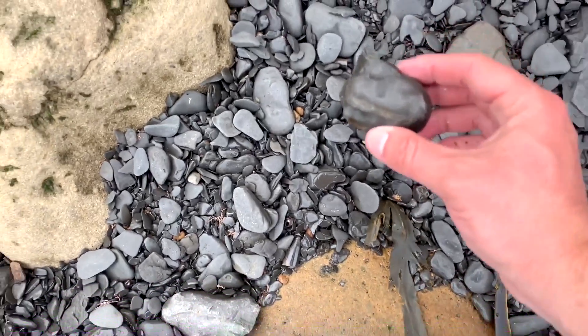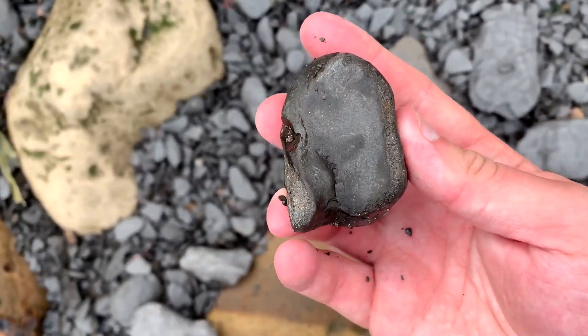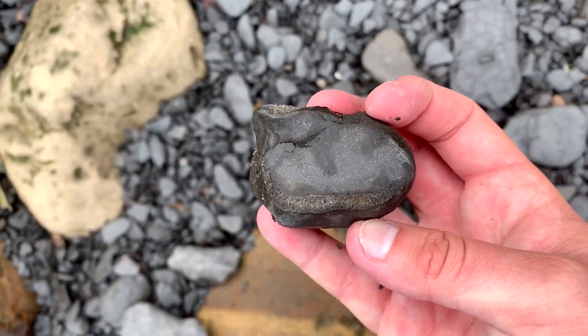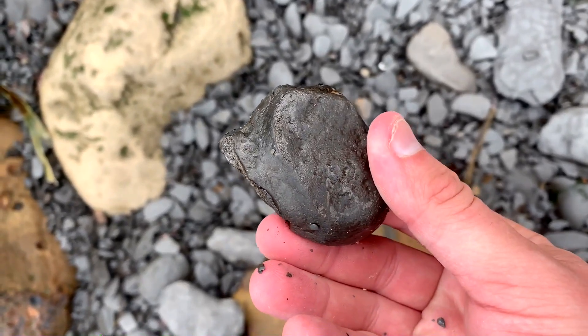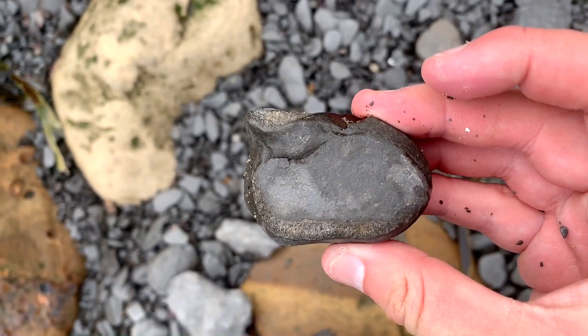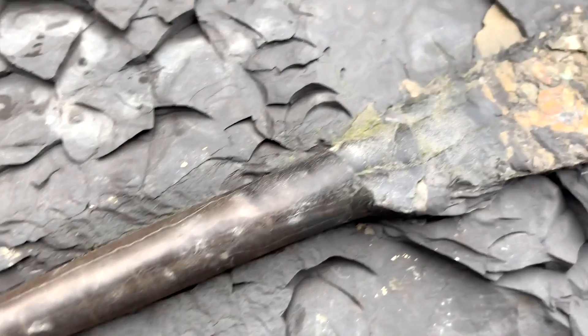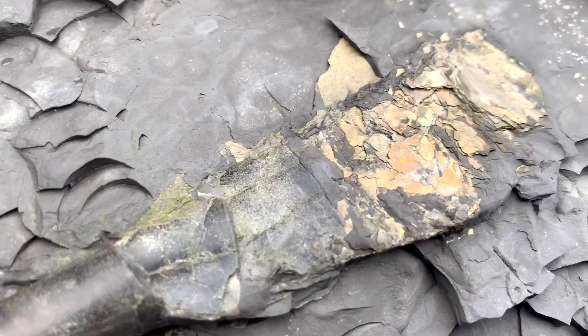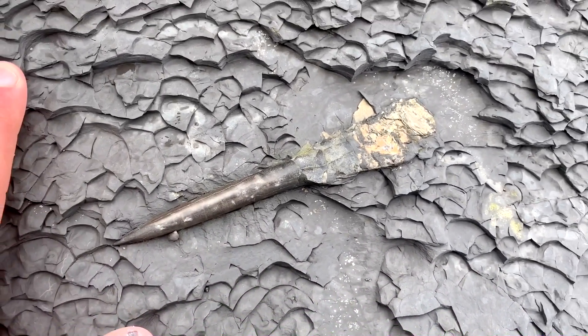Found something else — look at that, it's a paddle digit from an ichthyosaur. I have another one in my bag that I collected about a week or so ago. I'll show you it and see if it matches up, and I think it will do because it looks pretty much the same.